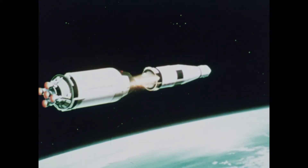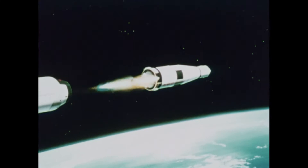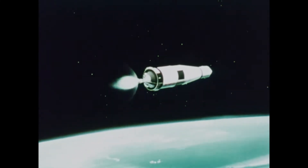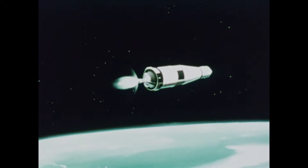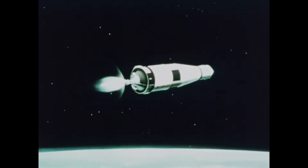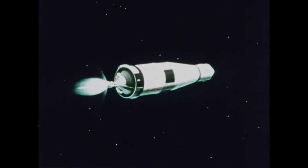In flight, the third stage ignites after the second stage burnout. This is approximately 117 miles above the Earth, traveling at 15,300 miles per hour. The height is enough for Earth orbit, but the speed is too slow to maintain it.